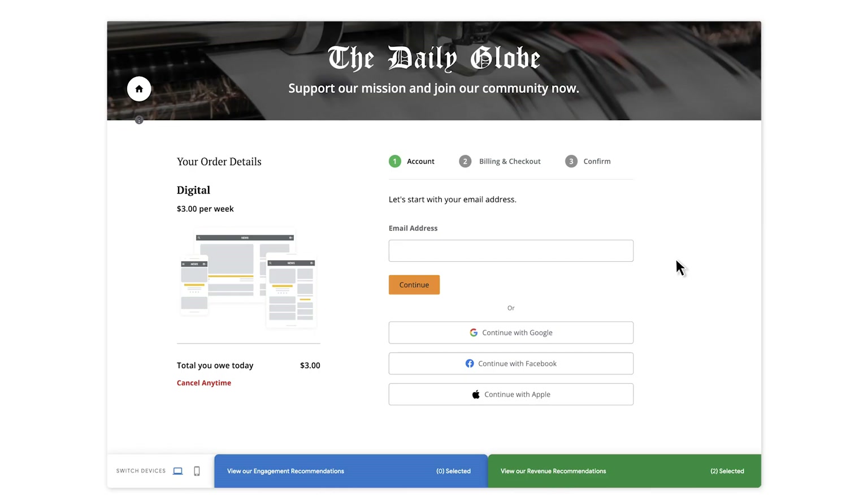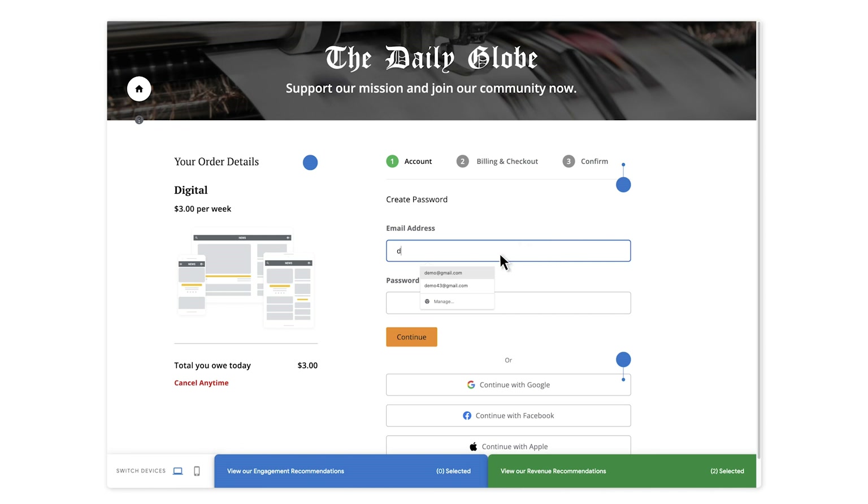First, limit the number of checkout steps to only three — account, billing, and payment review — and contain all three of those steps on one single page. Number two, enable social logins so your audience can sign in and register with one click using an existing social media account. Three, allow autofill and automate the numbers keyboard on mobile for quicker selection.